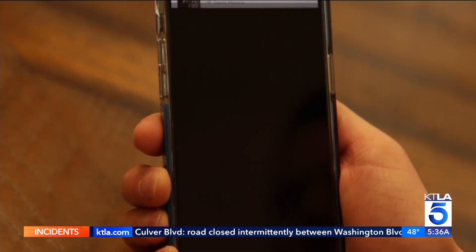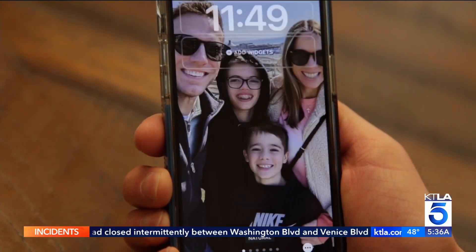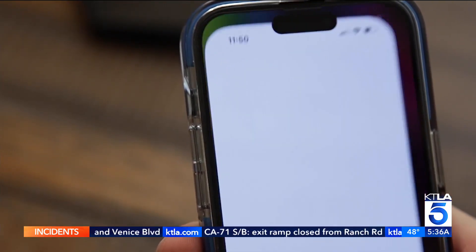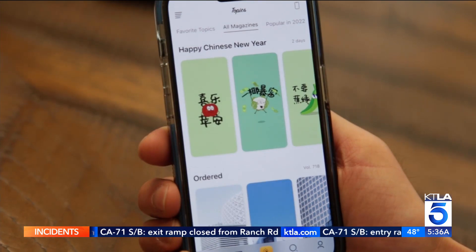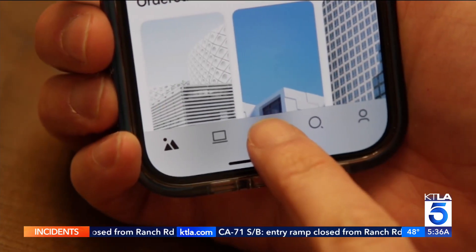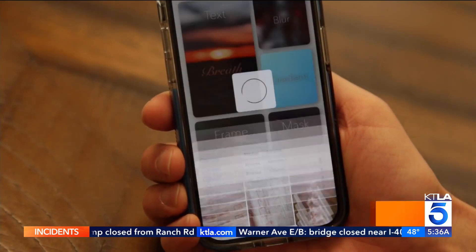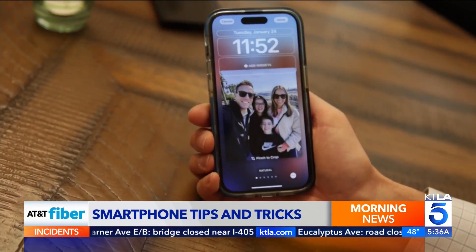Speaking of pictures, ever have a wallpaper photo that doesn't seem to fit your iPhone lock screen? Use an app named Clarity to resize it for a perfect fit. Just tap the magic wand, then hit the option for frame. Choose your photo and drag to adjust. Hit the check mark when you're done.